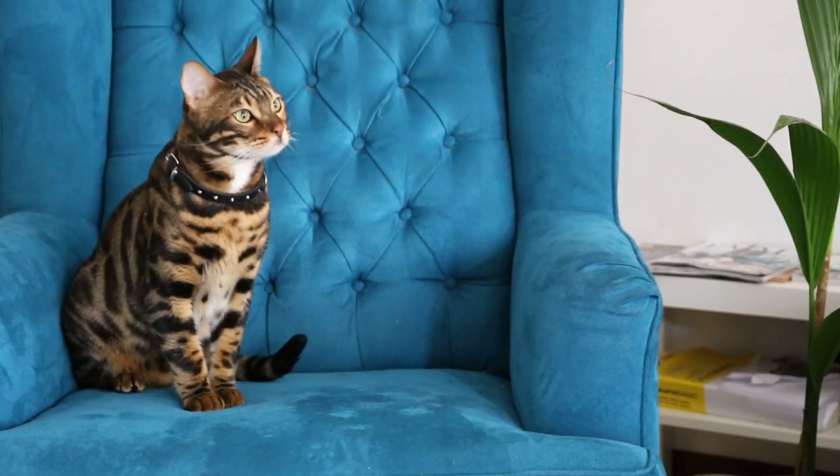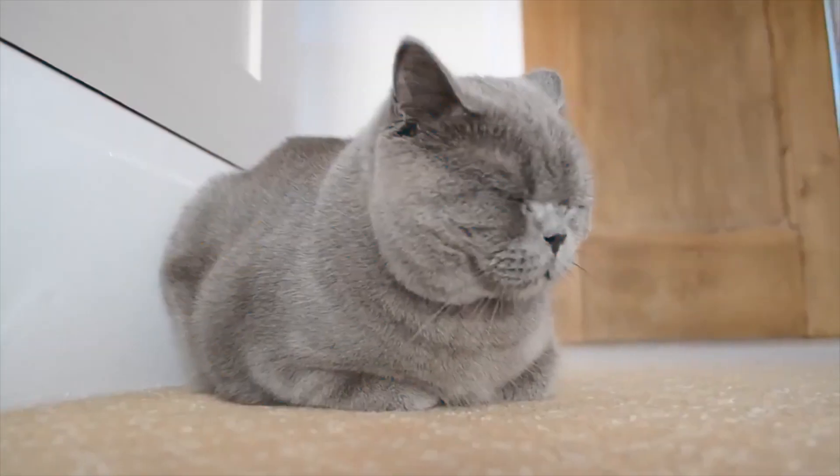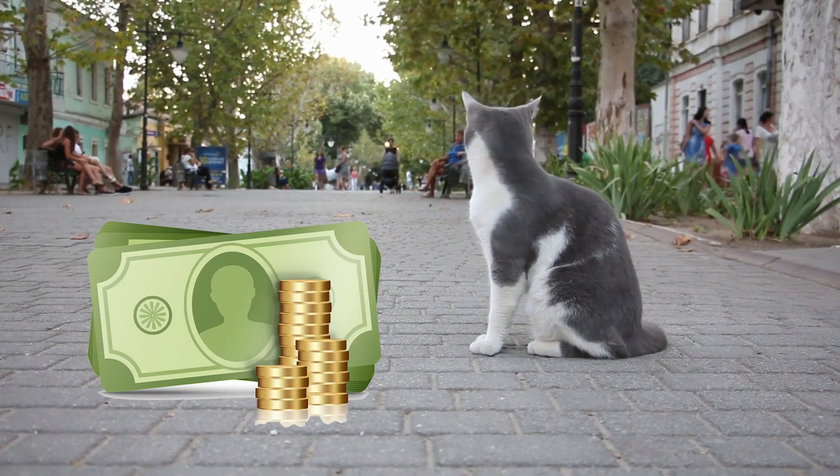Those who are looking to buy a cat of their choice are very specific about the breed of the cat. However, most people are surprised to know that some cats could cost you a fortune. Here we have the 10 most expensive cat breeds in the world.